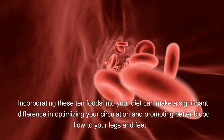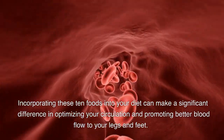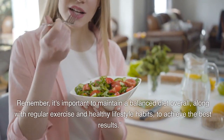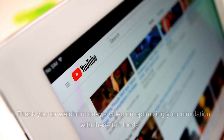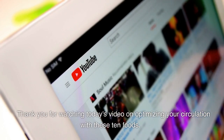Incorporating these 10 foods into your diet can make a significant difference in optimizing your circulation and promoting better blood flow to your legs and feet. Remember, it's important to maintain a balanced diet overall, along with regular exercise and healthy lifestyle habits, to achieve the best results.